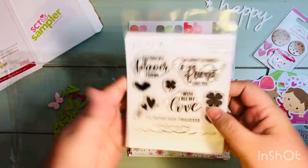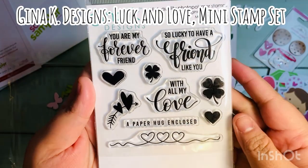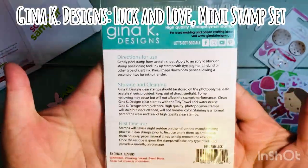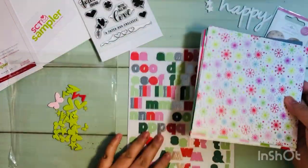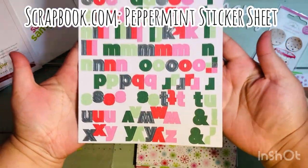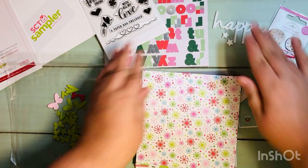We also got a stamp this month — this one's by Gina K Designs and the stamp set is called 'Luck and Love,' so it's perfect for upcoming Valentine's or even Saint Patrick's Day. I really like the 'Paper Hug Enclosed' stamp at the very bottom — I think that's going to be cute to stamp on some cards before sending them out. And we got some Peppermint sticker sheet letters by Scrapbook.com, which is pretty neat too.